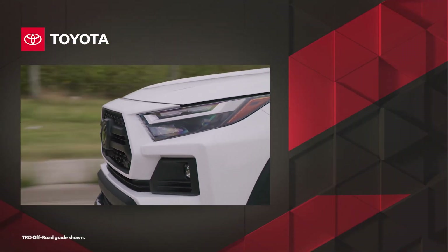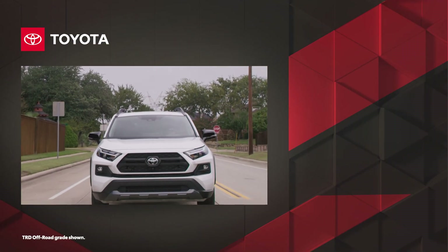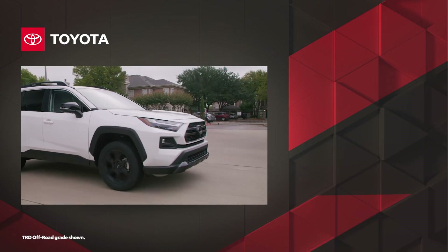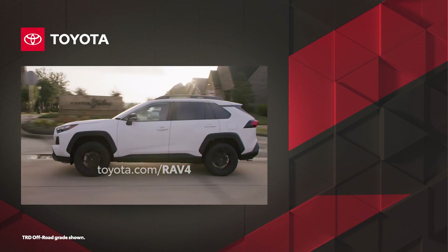With Toyota's commitment to quality, durability, and reliability, it's clear why RAV4 is such a smart choice among small SUVs. Discover RAV4 today at Toyota.com.